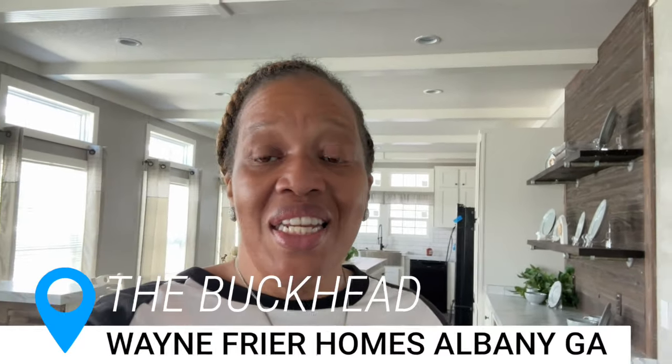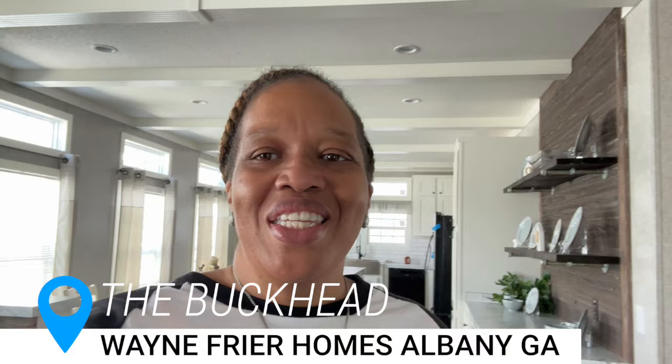I'm Christy from Homes and Things, and in today's video I'm going to be sharing with you the Buckhead. The Buckhead is in Albany, Georgia at Wayne Friar Homes. I can't wait to get into it.